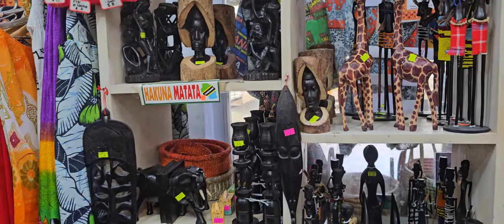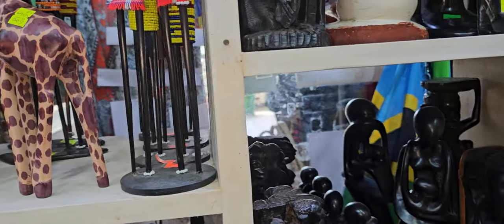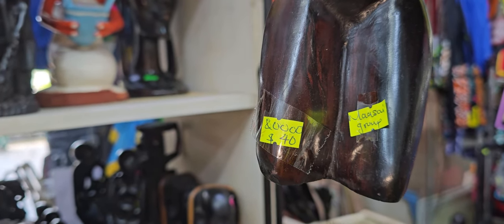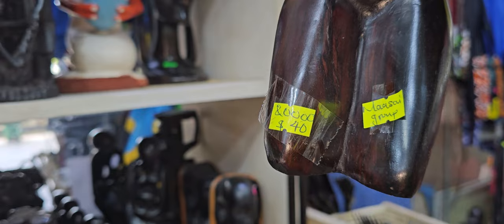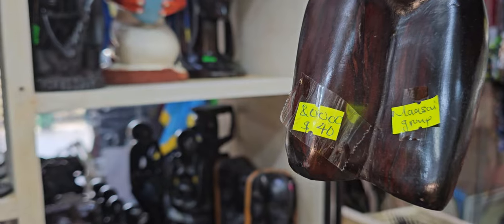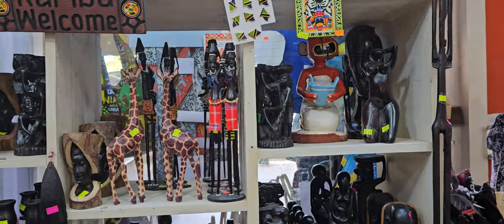Let me give you a good example, family. So, this item right here — it says 40 US dollars. Okay, 40 US dollars in shillings is 100,000 shillings. Now on the market here, it says 80,000 shillings. So if you purchase in US dollars, that $40 would cost you 100,000 shillings. But if you purchase it in shillings, it would only be 80,000 shillings. So you save a grand total of 20,000 shillings.